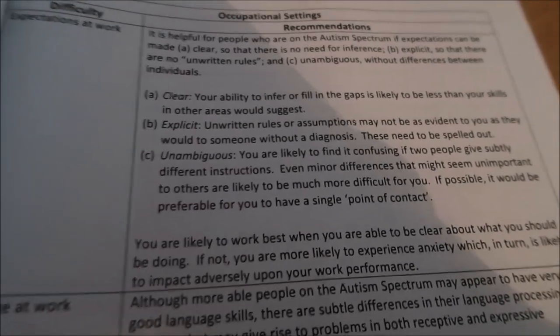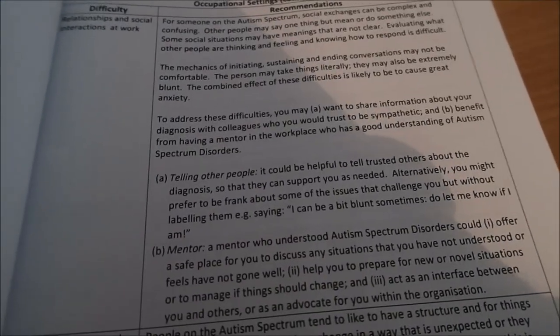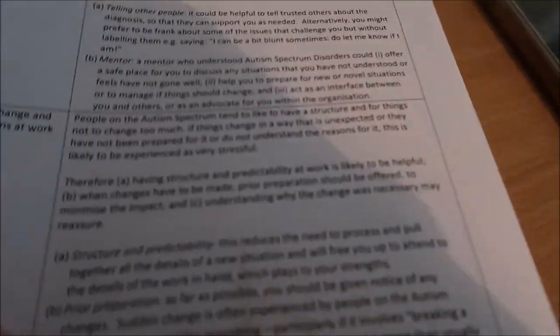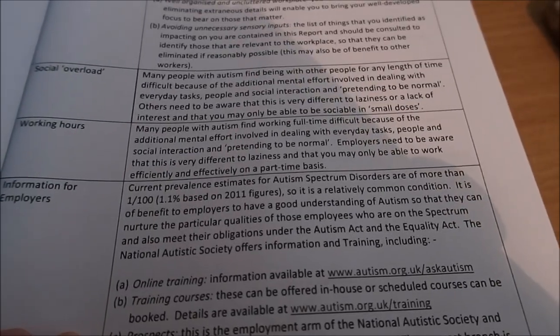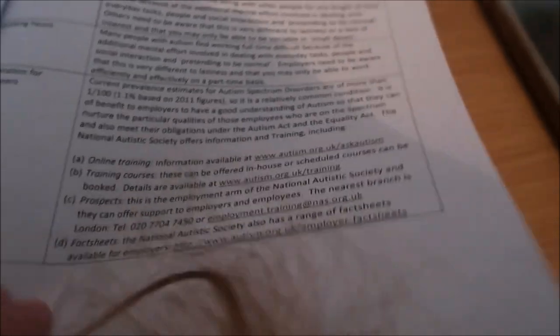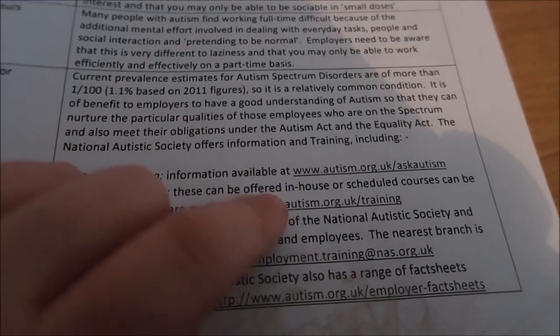There are recommendations about expectations at work, which is really helpful as I go into a future career next year — what to tell your employers and how they can help you. Language at work: things need to be defined and everyone should be saying the same thing. Social interactions at work: telling other people about your diagnosis, and you can get support from a mentor who understands autism. Structure at work and working environments should be well organised and avoid unnecessary sensory inputs. Social overload: having breaks. Working full time can be difficult, and employers need to be aware that this is very different to being lazy. There's also information for employers about training available via the National Autistic Society to learn more about autism.